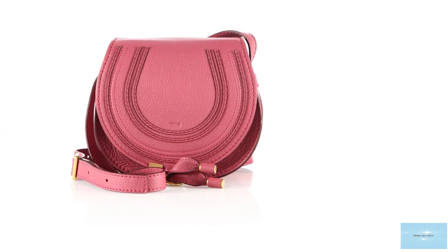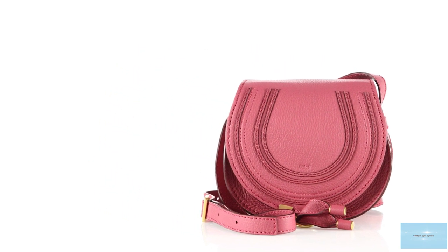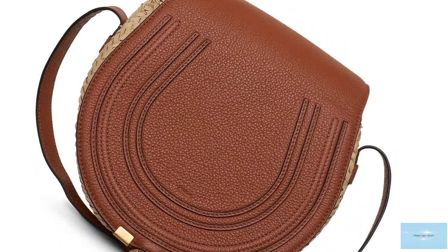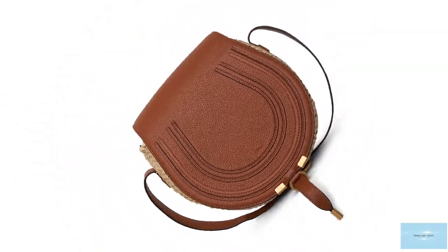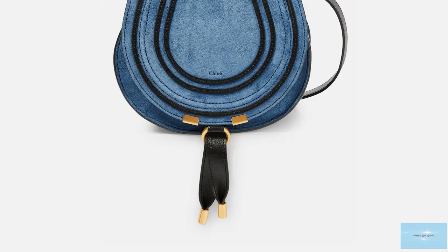The Chloé Marcy Bag features premium leather craftsmanship, as well as visible decorative stitching and embossed logo lettering with the signature Chloé script engraved on the middle of the front flap. The Chloé Marcy Saddle Bag is the ideal day companion, perfect as an everyday bag.